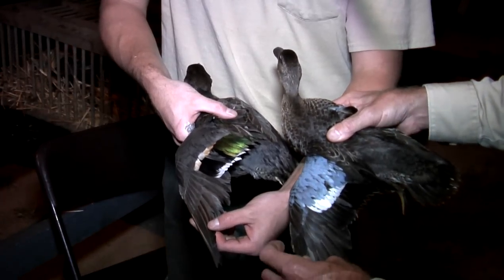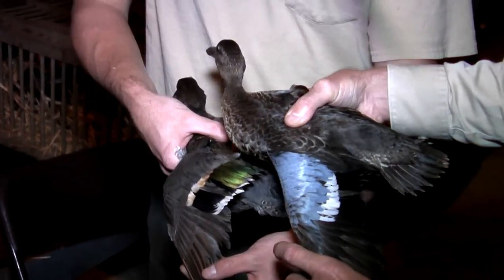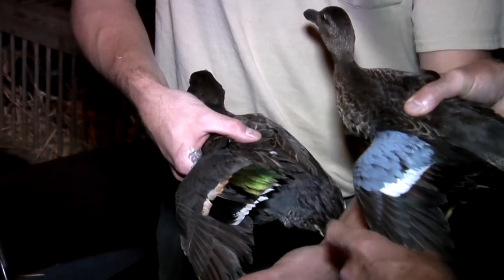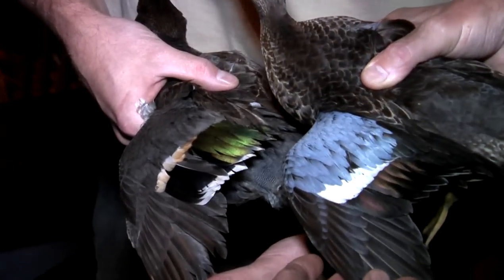We've got two teal here. This is a blue-winged teal, pretty obvious from the name, and this is a green-winged teal. Green-winged teal is actually the smallest duck in North America, and the blue-winged teal is just slightly larger than a green-wing.